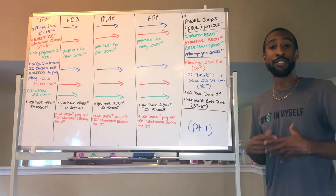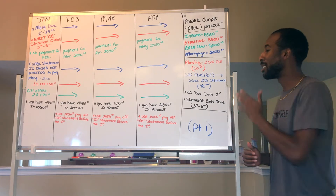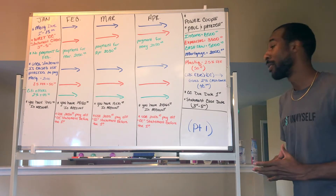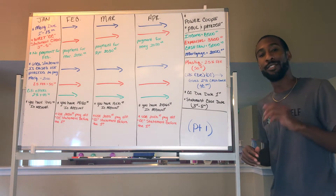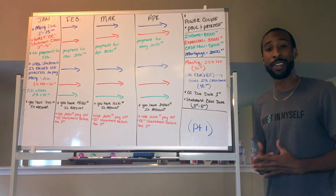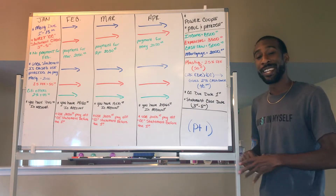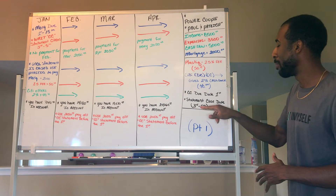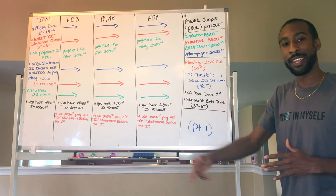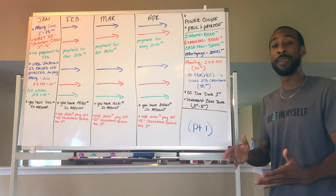My tip: definitely use the Citi Double Cash credit card to offset expenses. You can also use travel cards — sometimes they give you even more than 2% cash back with rewards, so choose whichever card works for you. Now, my Citi Double Cash is due on the first of every month. With most credit cards you can change the due date. The statement closing date is usually between the 3rd and the 5th of every month — it's a 30-day statement cycle.